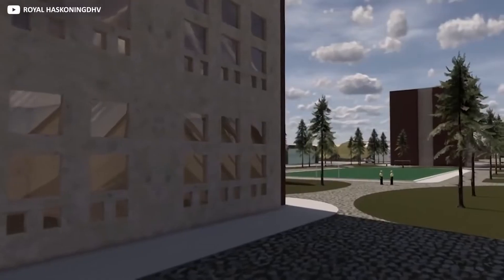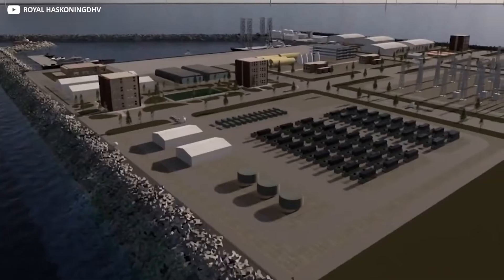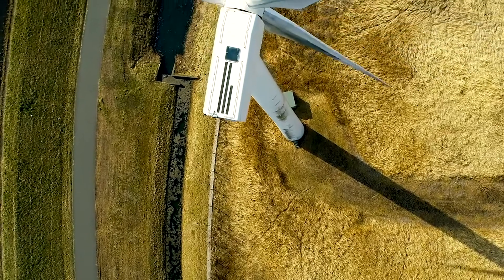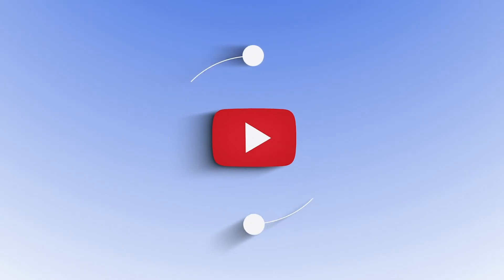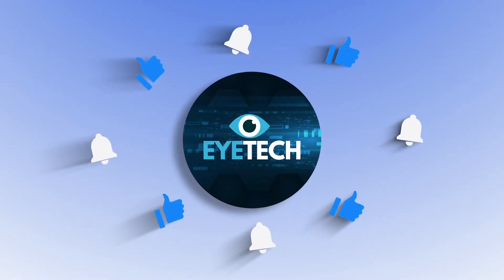Well folks, there you have it — everything you need to know about Denmark's $34 billion green energy island. Would you like to see programs like these adopted in your community? Share your thoughts in the comments section below. If you found this video to be enlightening, please like it and subscribe to our channel. You can also click the bell icon to receive more of our updates.